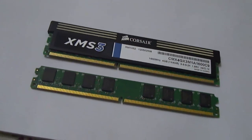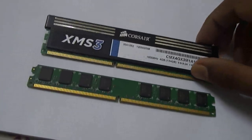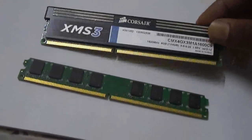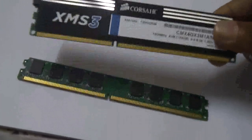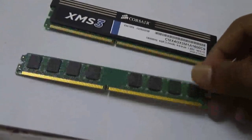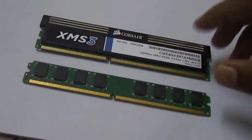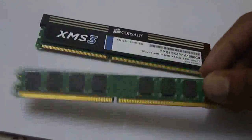Hi friends, this is a video giving some basic differences between the new generation DDR3 RAMs and the previous generation DDR2 RAMs. I have the Corsair XMS3 1600 megahertz — this is a 4GB module — and this is a Kingston DDR2 module running at 667 megahertz. So let's see the advantages of a DDR3 module over a DDR2 module.